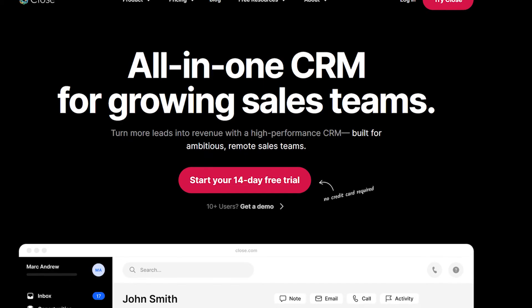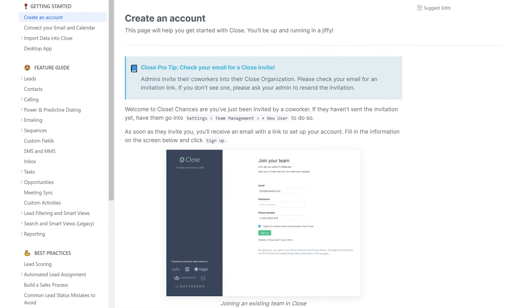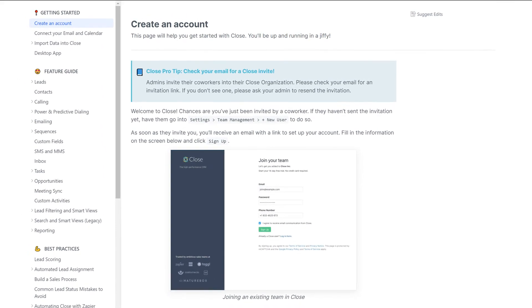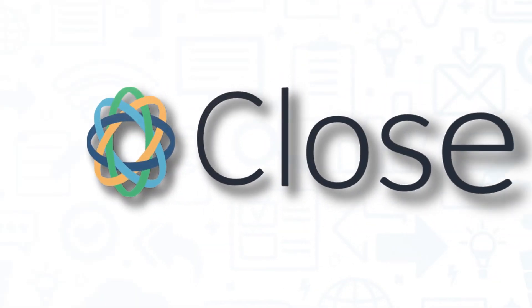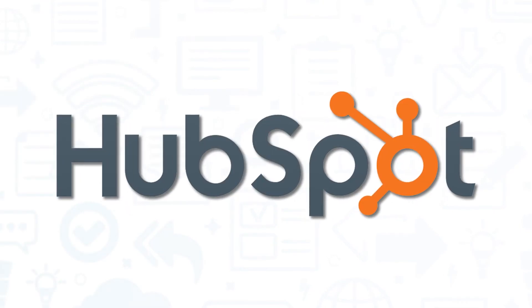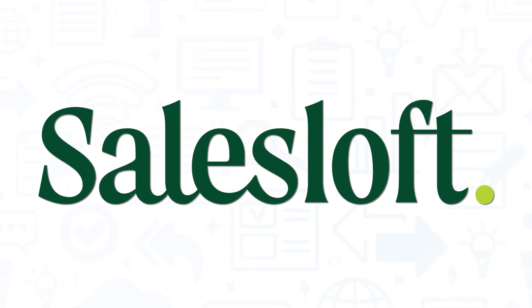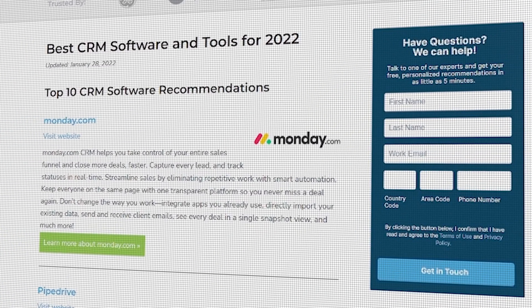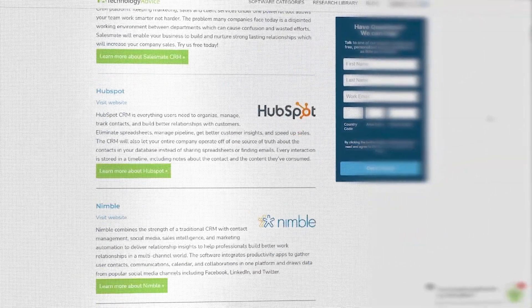Close has a great website that offers extensive help on every single part of the platform — likely in response to users mentioning the software has a steep learning curve. As someone who looks at a lot of software daily, it was extremely helpful and should serve as an example of the kind of support other companies should offer. It's a good idea to get multiple quotes before choosing a CRM solution. If you're interested in Close, you might also want to consider HubSpot, SalesMate, Zoho CRM, and SalesLoft. Still not sure if Close is right for you? Visit technologyadvice.com for our free list of the best CRM options available today.